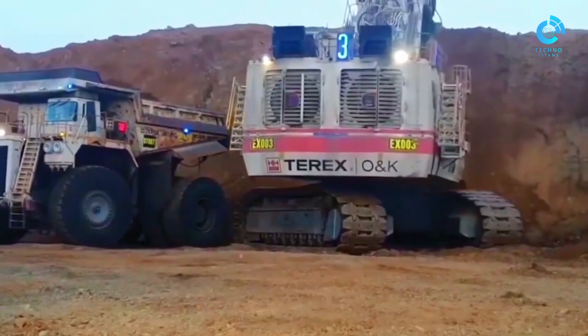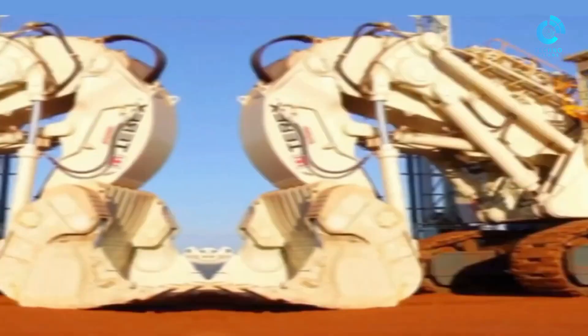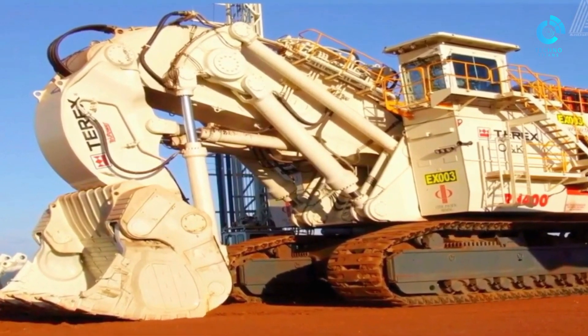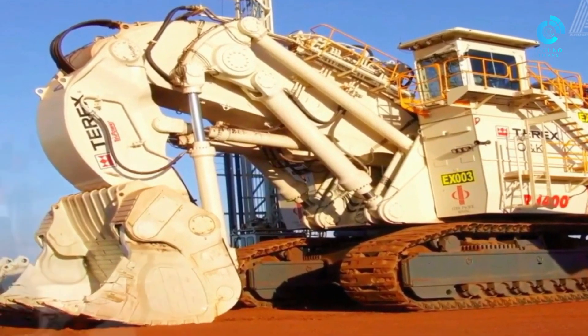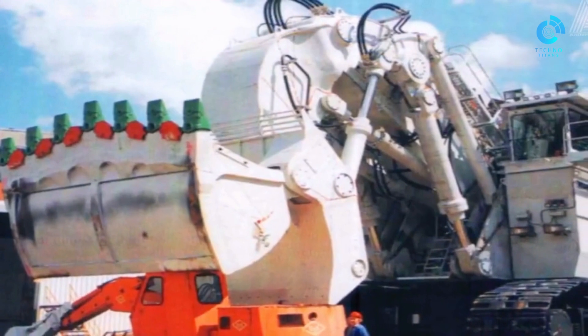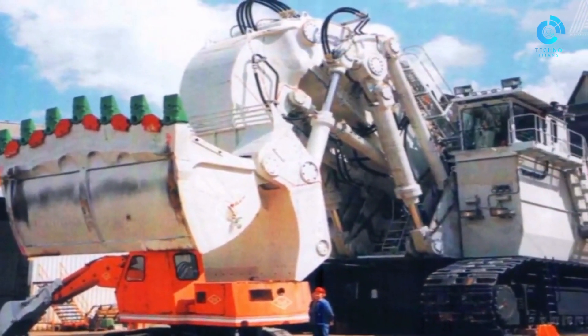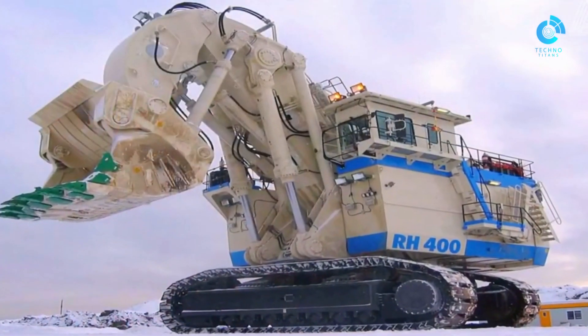It's powered by two 16-cylinder CAT 3516B engines which provide 4,400 horsepower at 1,800 revolutions per minute. This allows the shovel to exert up to 3,300 kilonewtons of force against whatever it's trying to dig into. It's an incredibly effective machine, particularly at large mines where it needs to move from one place to the next throughout the day, and is virtually guaranteed to increase the output of any operation.